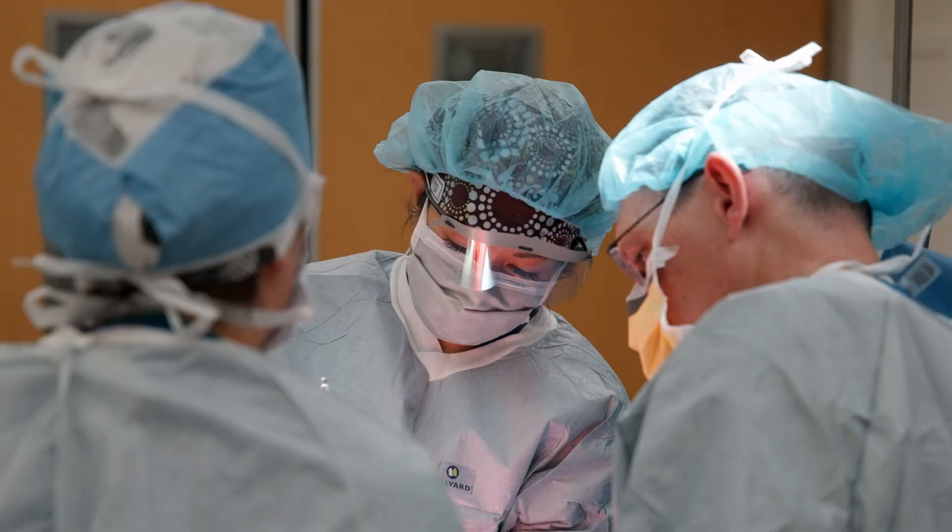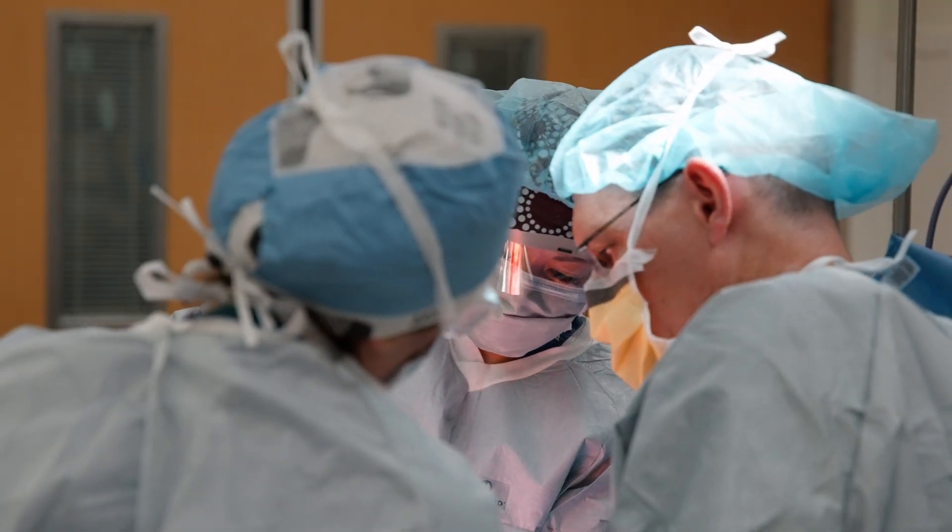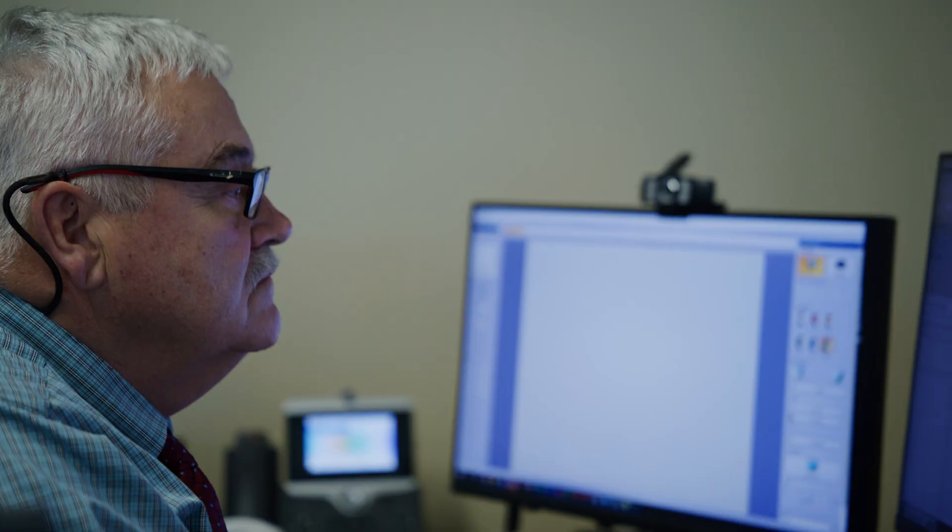Traditionally, we've always tested patients by getting a biopsy of their tumor, which is very risky. It's time consuming — you have to go into the patient to get it. Carl thought, what if we could detect cancer before you even knew that you had cancer?